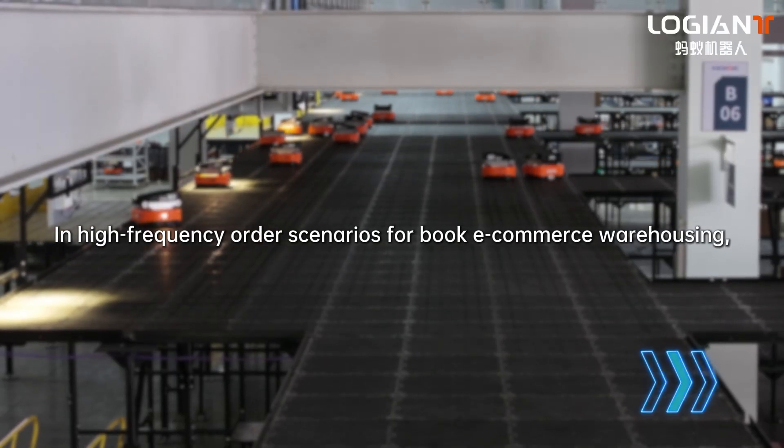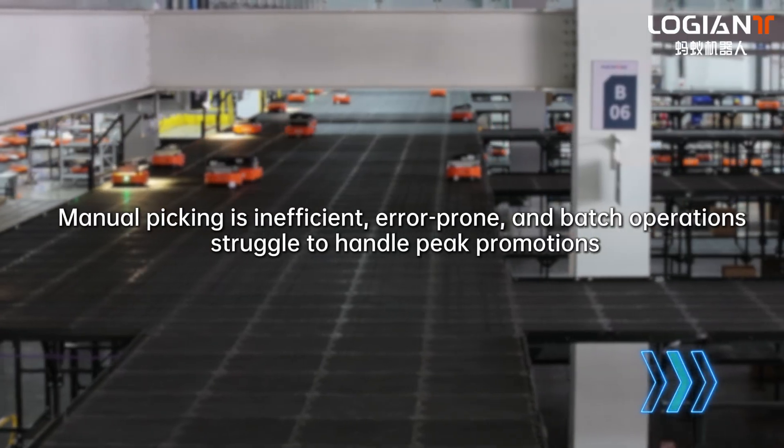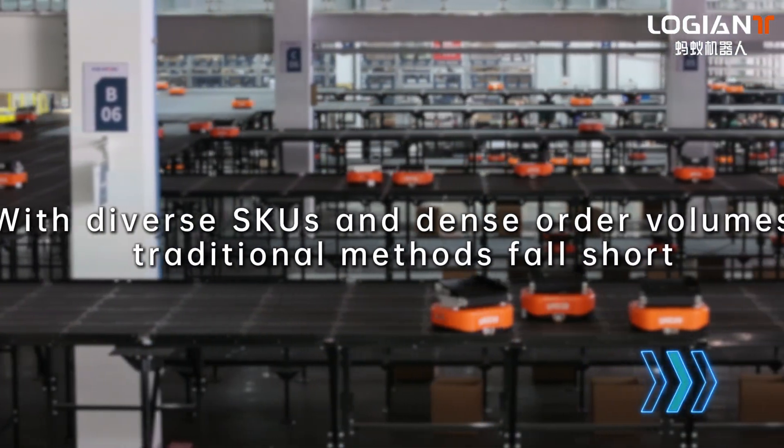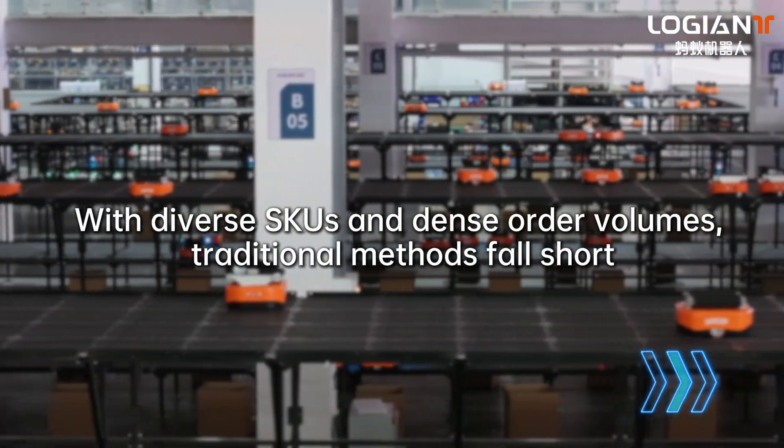In high-frequency order scenarios for book e-commerce warehousing, manual picking is inefficient, error-prone, and batch operations struggle to handle peak promotions. With diverse SKUs and dense order volumes, traditional methods fall short.